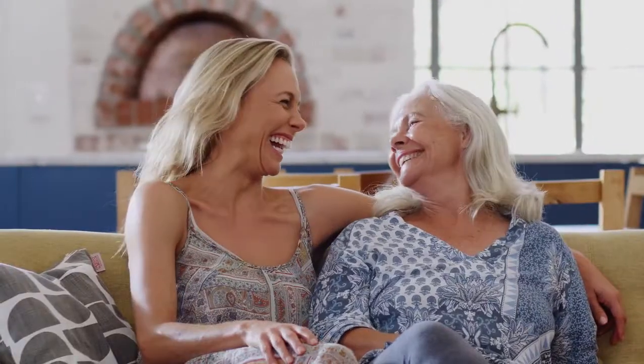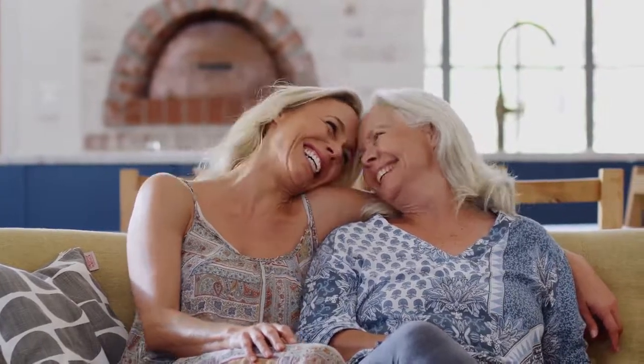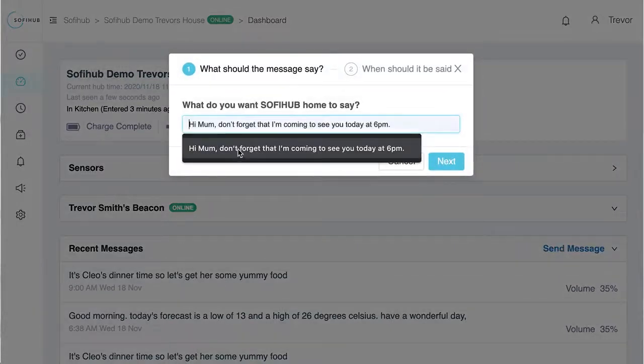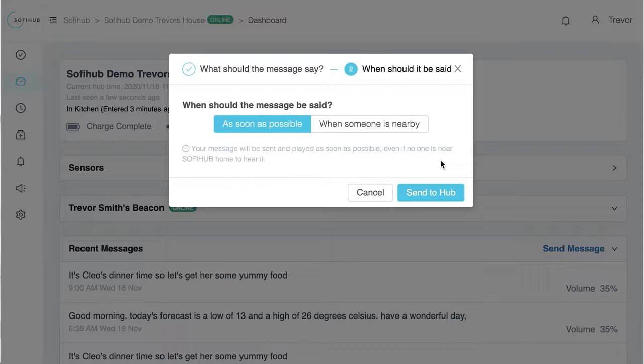The residents can also reach their carer at the press of a button without starting an emergency sequence. It allows carers to send text-to-voice messages to the device remotely via our online portal or an iOS or Android smartphone app. These messages can be delivered instantly or scheduled during a specific time.